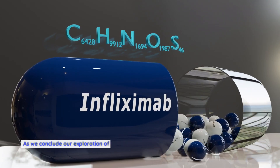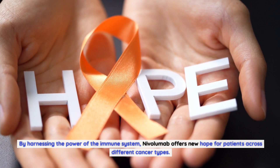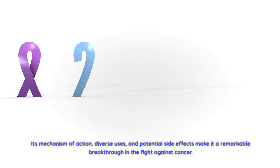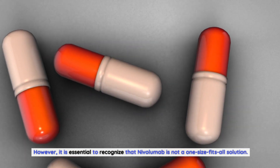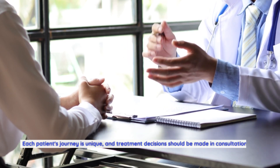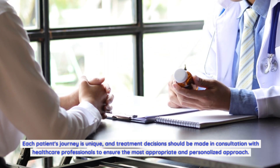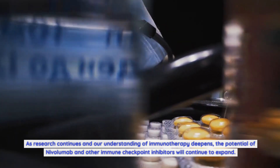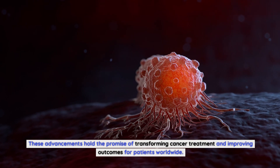In conclusion, nivolumab has revolutionized cancer treatment by harnessing the power of the immune system, offering new hope for patients across different cancer types. Its mechanism of action, diverse uses, and potential side effects make it a remarkable breakthrough in the fight against cancer. However, it is not a one-size-fits-all solution — treatment decisions should be made in consultation with healthcare professionals. As research continues and our understanding of immunotherapy deepens, the potential of nivolumab and other immune checkpoint inhibitors will continue to expand, transforming cancer treatment and improving outcomes worldwide.